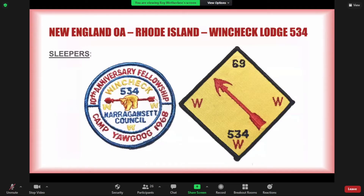Moving on to Rhode Island, none of their flaps are terribly difficult — it's a fairly easy lodge to collect. They had trading flaps with changing borders each year, so guaranteed variety sales. But the hardest patch from this entire lodge — and for the entire state of Rhode Island until maybe 10 to 15 years ago — is their 10th anniversary fellowship patch. If you're collecting Rhode Island, this is almost always the last one you find. The 1969 ordeal patch is also pretty obscure. Fellowship patches aren't always in demand, but with this one you'd be wrong to dismiss it.